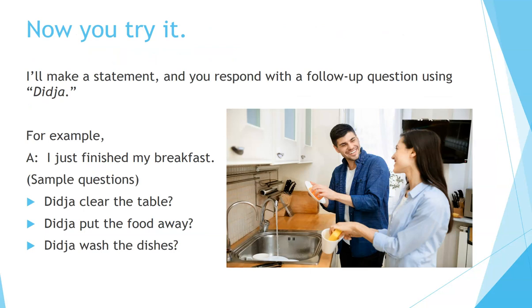Now you try it. I'll make a statement and you respond with a follow-up question using 'did ya.' For example, I say: 'I just finished my breakfast.' Here are some sample questions: 'Did you clear the table?' 'Did you put the food away?' 'Did you wash the dishes?'